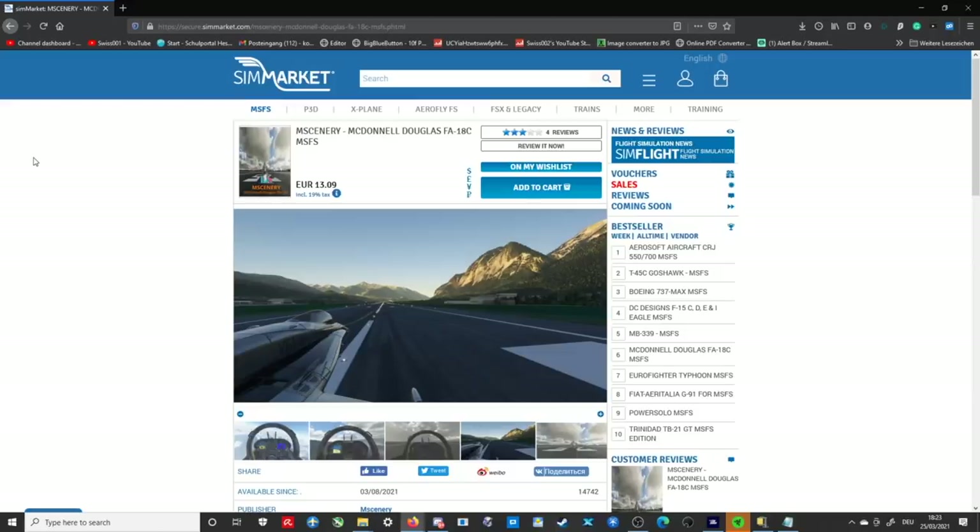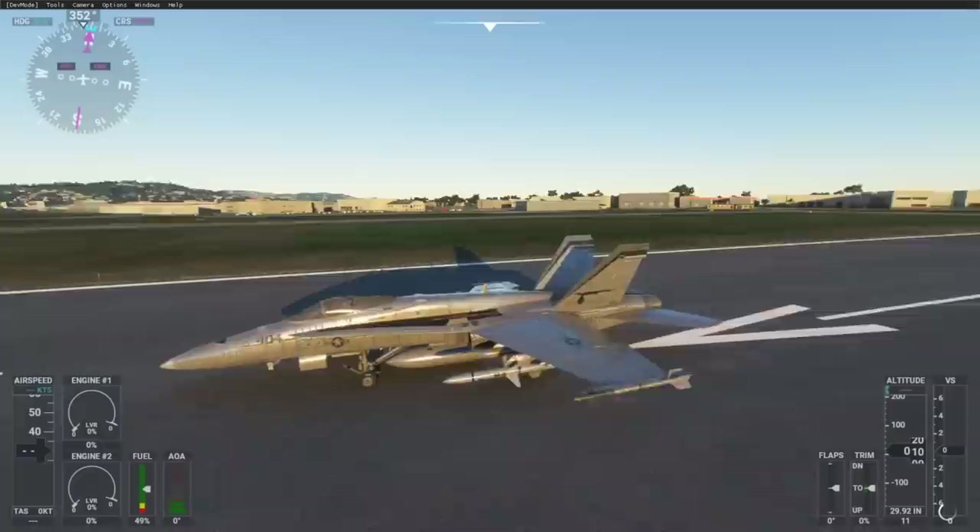And on that note, hey guys, welcome back to the channel — another Swiss 001 video — and welcome back to another episode of Add-On Review, where we check out the most interesting add-ons you can buy for the new Microsoft Flight Simulator.